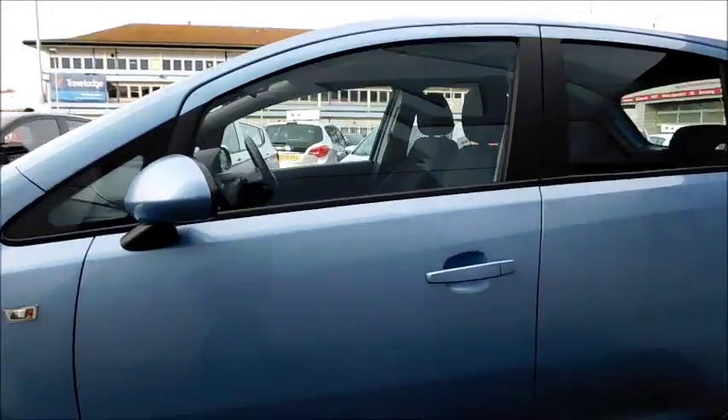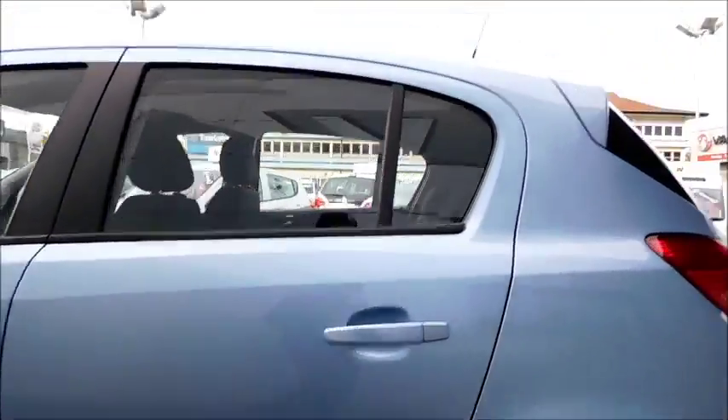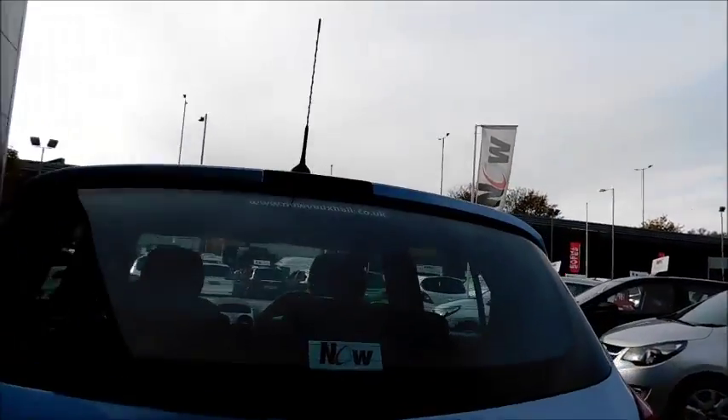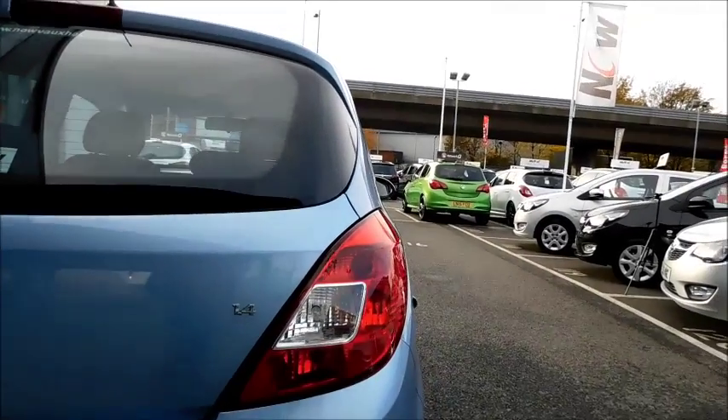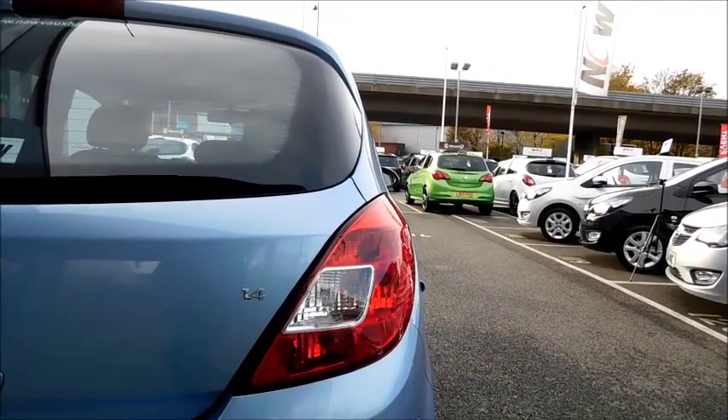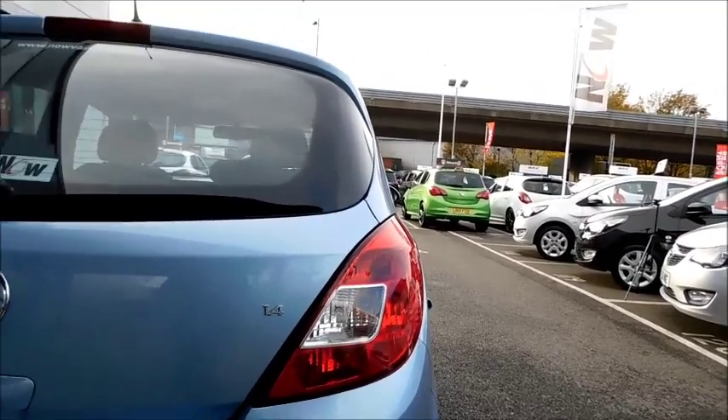Colour-coded door mirror covers and colour-coded door handles. Coming to the rear, you will also notice the high brake light, allowing you to be seen more easily in traffic, plus a distinctive rear light unit that also features your brake lights, indicator lights, and reversing lights and rear fog lights.